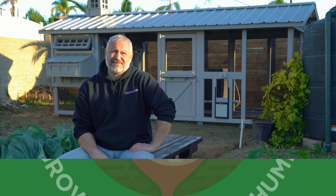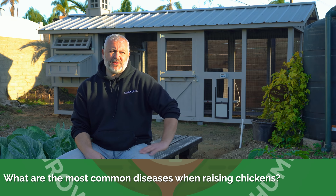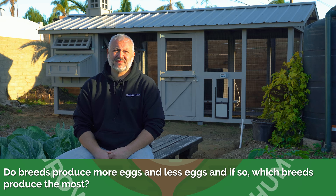What diseases are the most common that you're going to deal with when you've got some chickens? Marek's is very common — that's a nightmare. Your first year of raising hens, coccidiosis is very popular and very common, especially if you have warm, wet soil, and that's what will allow that parasite to thrive.